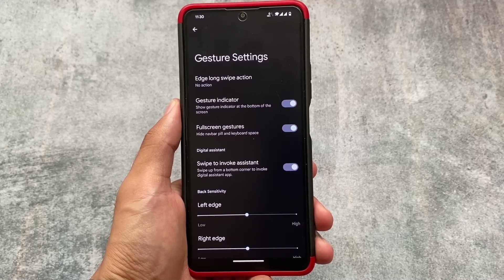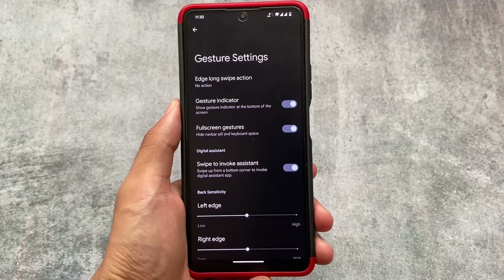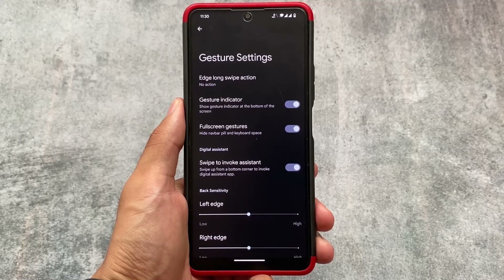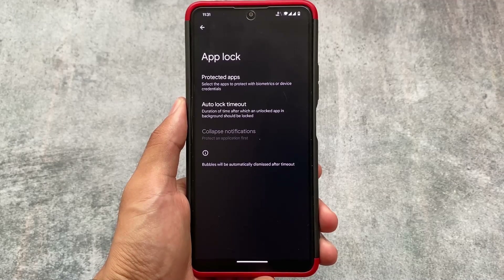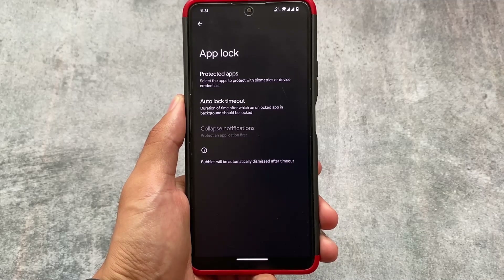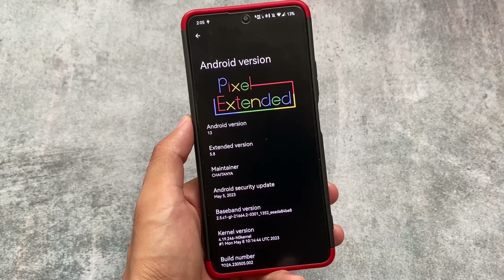In gesture settings, you have the option to disable or enable full-screen gestures, and you can hide the navigation bar pill if you want. I mostly prefer the hide IME space option, which unfortunately is not present here. But Void UI is one step ahead of Pixel Experience when it comes to a few customizations — particularly app lock, which is not present in Pixel Experience. I use app lock about seven out of ten times, so having it here is a big plus.